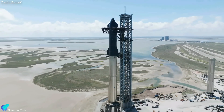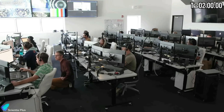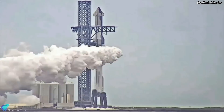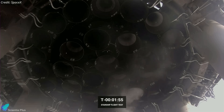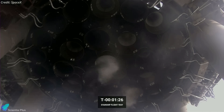Two hours before liftoff on Thursday, SpaceX's flight director conducted a go-no-go poll and gave commands for propellant loading. It took nearly an hour and a half to fully load the ship and the booster with 5,000 metric tons of liquid oxygen and methane propellant. The Raptor engine chill-down procedure began at the T-minus 16 minutes and 40 seconds mark, during which a portion of the propellant was passed through the 33 engines of the booster to condition them to the right temperature before ignition.